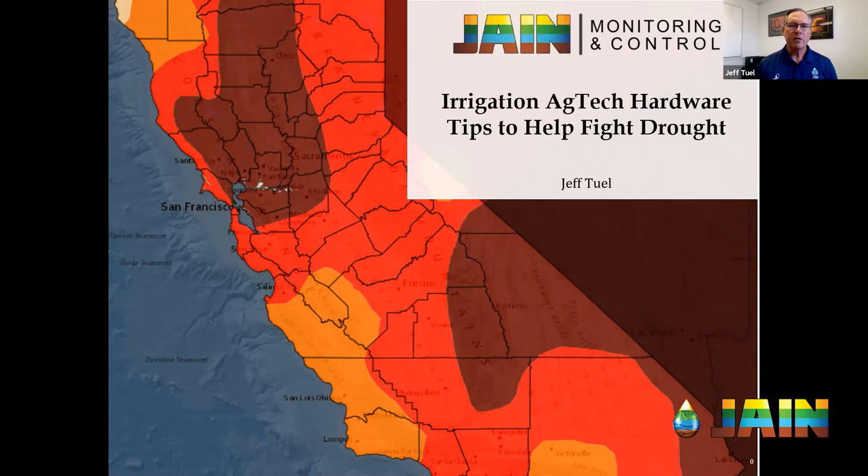For our landscape customers, a 75 percent DU would actually be great — a lot of them are operating at less than that. So you can imagine how much over-watering is happening as a result of the system. Thanks for pointing that out.